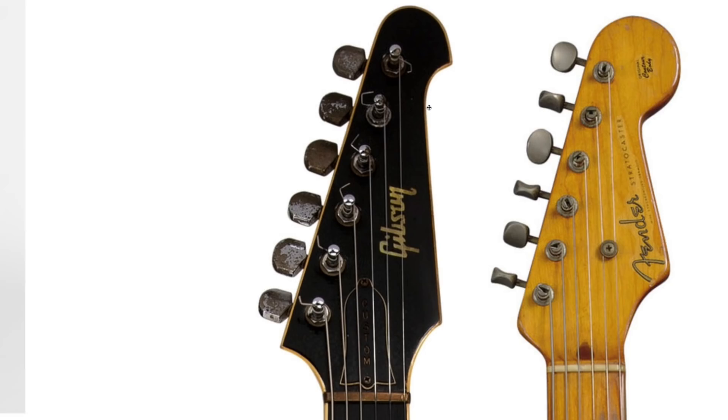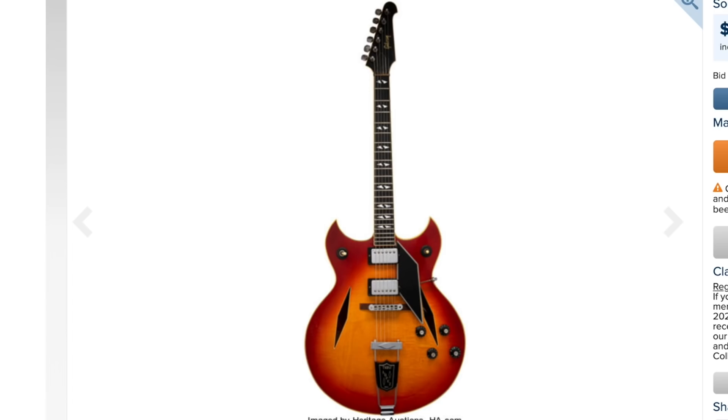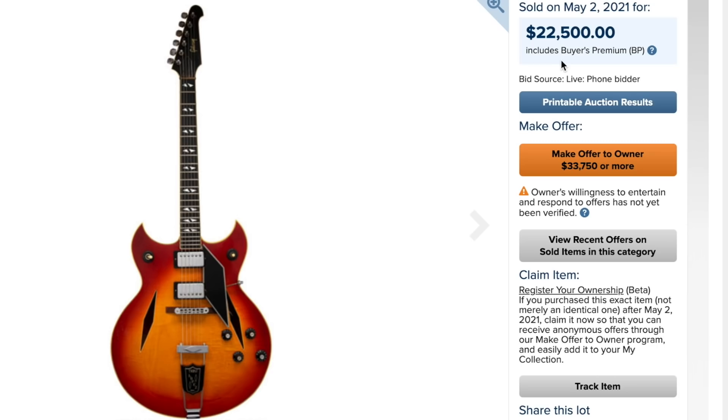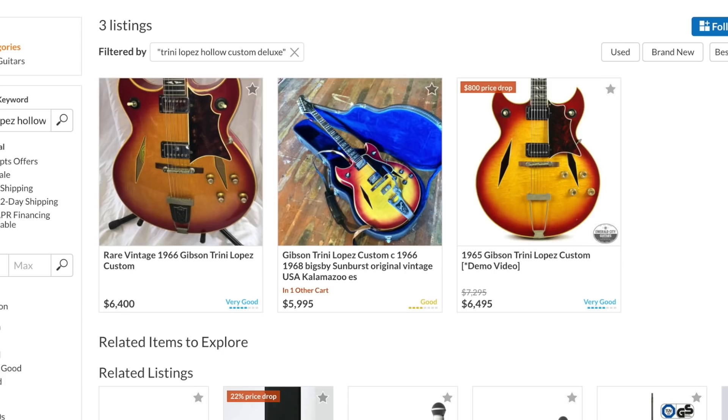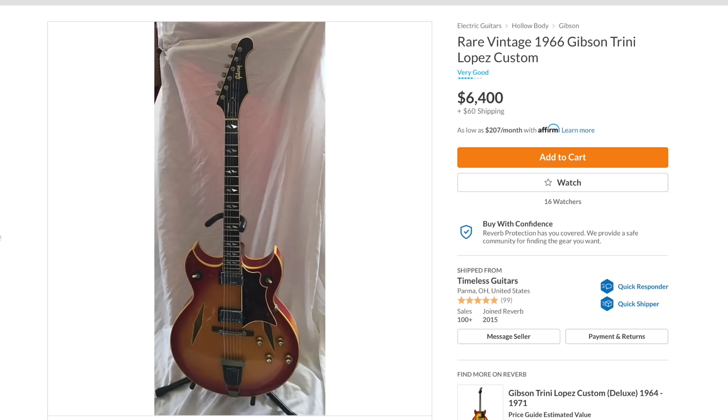The headstock is Fender-esque but also looks kind of Firebird. You can totally tell the Gibson Vegas series might have taken some inspiration from this design. So it's kind of cool how Trini's design has stayed relevant for so many years. This one sold for $22,500 — his personally owned and played guitar. I'm surprised it didn't sell for even more. If you want it today you'd have to offer $33,000, or you can go on Reverb and get a mid-60s original for around $6,000.